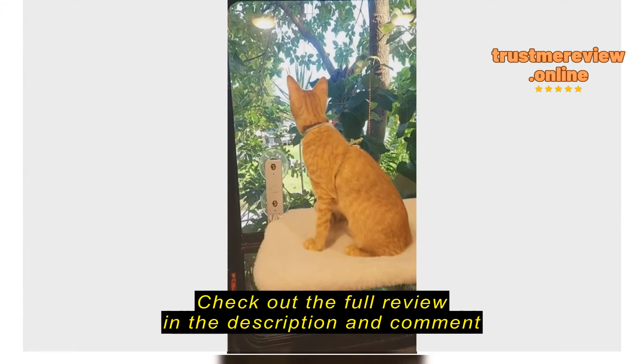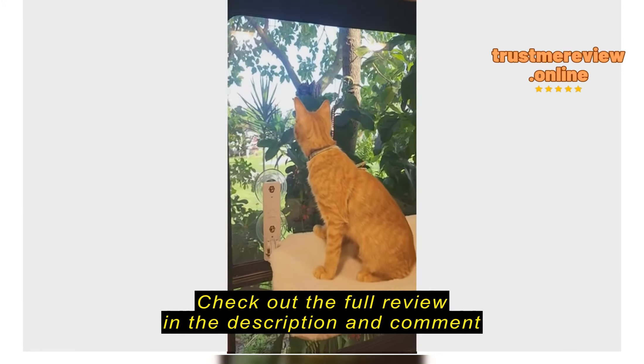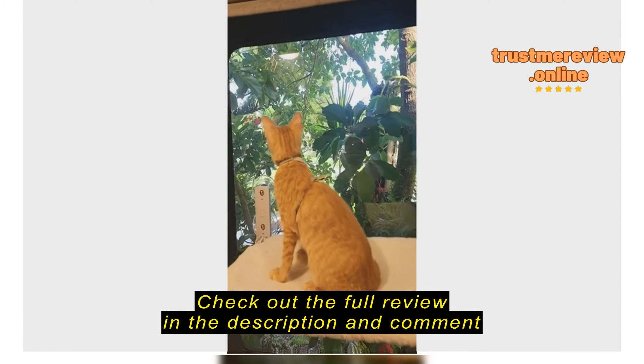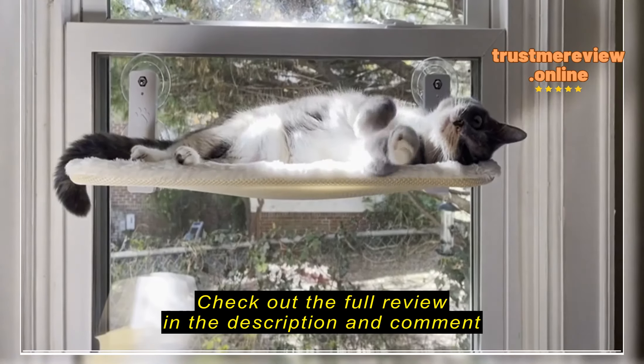...favorite perch. This is our cat's favorite perch, and we ordered two more. We live in an RV full-time, and he likes to look out various windows as we travel. Do you like it?